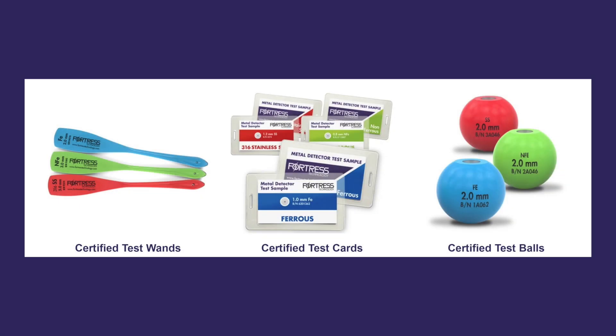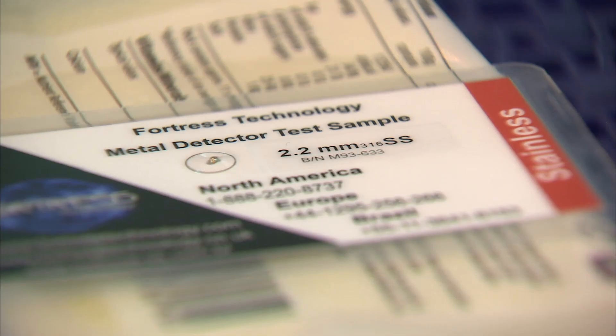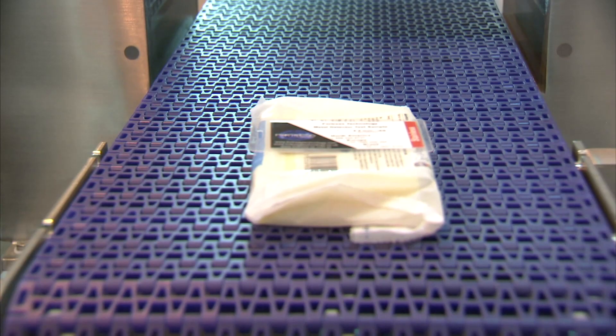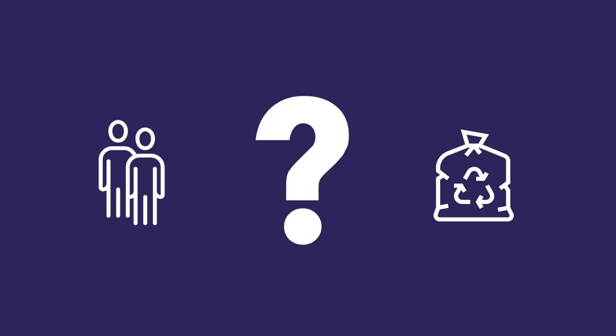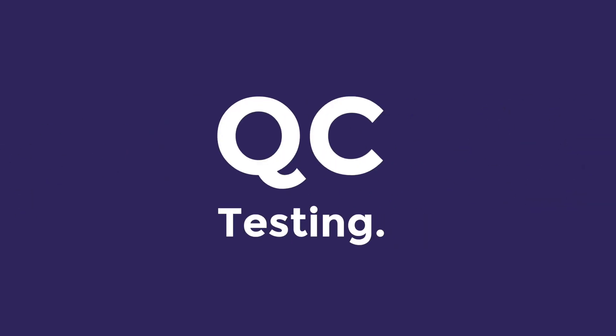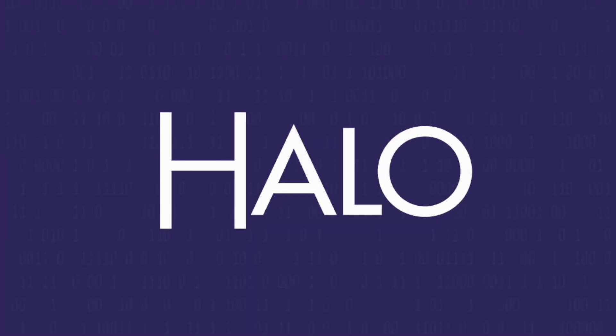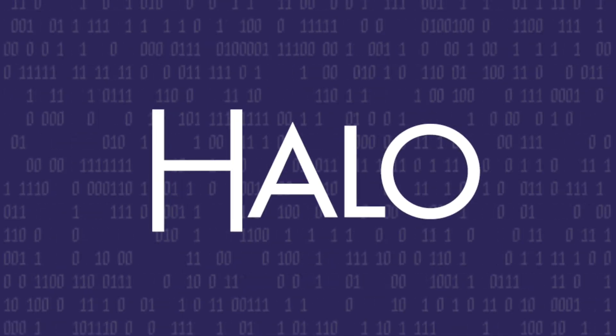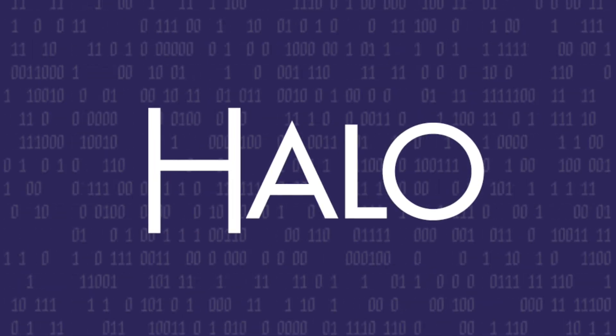Up until now, metal detectors must be manually checked with a test sample every hour for QC compliance. But what's the cost of manual testing in staff time and production loss to your business? Rather than completing quality control tests by hand, now Fortress metal detectors will complete them for you — HALO Digital Testing.